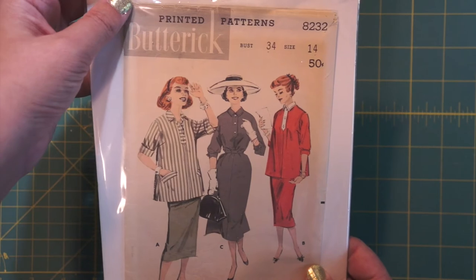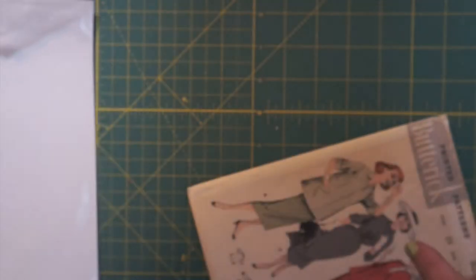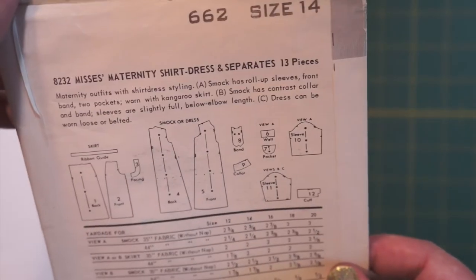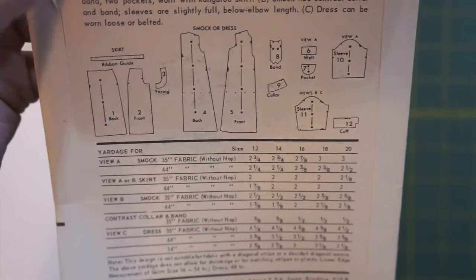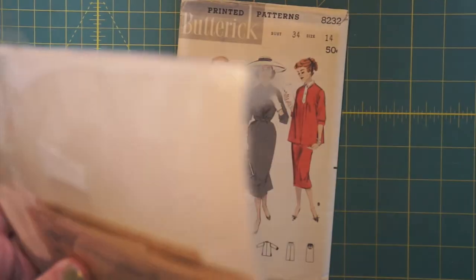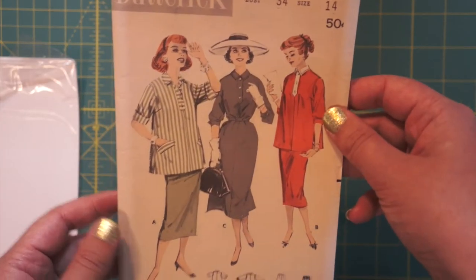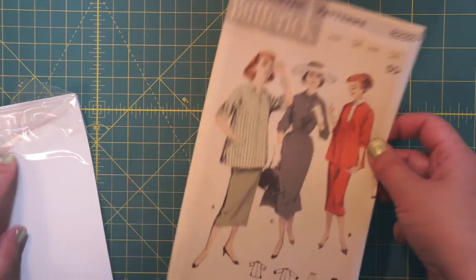Here we have Butterick 8232, bust size 34, and all the pieces — someone's put this in a plastic envelope with cardboard to keep everything nice. Is this maternity? This is how a lot of maternity patterns look: maternity shirt, dress, and separates. I find it interesting that it doesn't say maternity anywhere on the front — were you trying to hide it? Was it too shameful to talk about? We don't have the instructions, just pattern pieces. I think it might skew more 50s or early 60s. I'm going to put this one on the 50s pile.